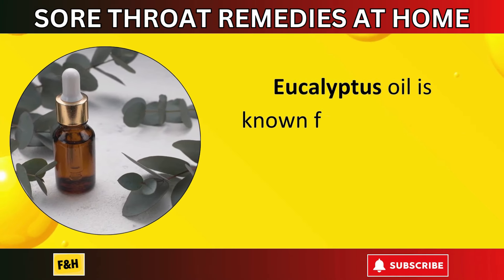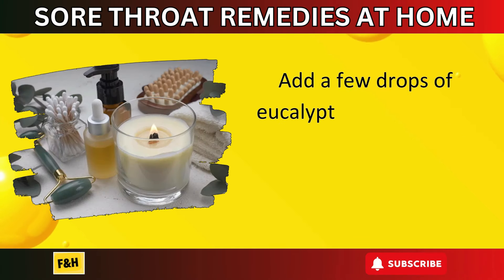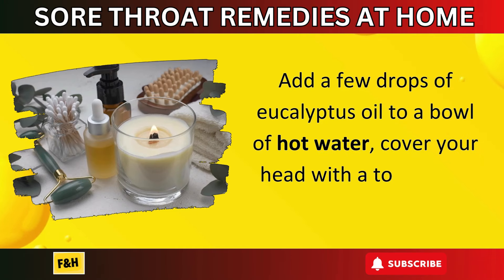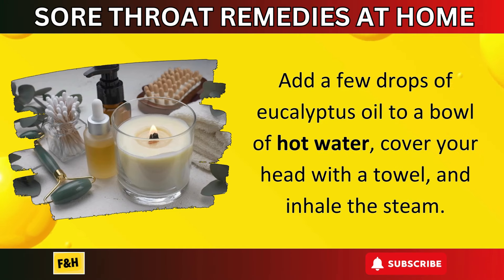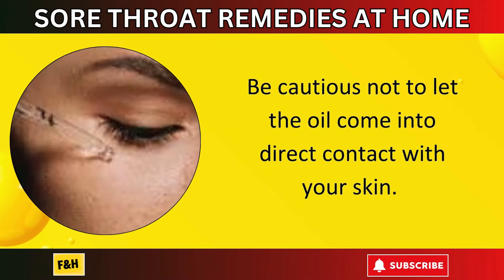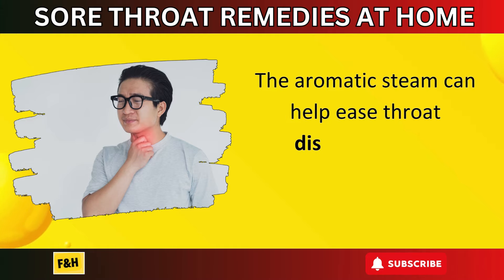Number twelve: eucalyptus oil steam. Eucalyptus oil is known for its ability to relieve respiratory issues. Add a few drops of eucalyptus oil to a bowl of hot water, cover your head with a towel, and inhale the steam. Be cautious not to let the oil come into direct contact with your skin. The aromatic steam can help ease throat discomfort and congestion.